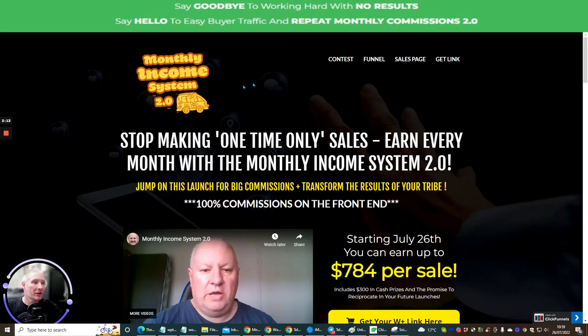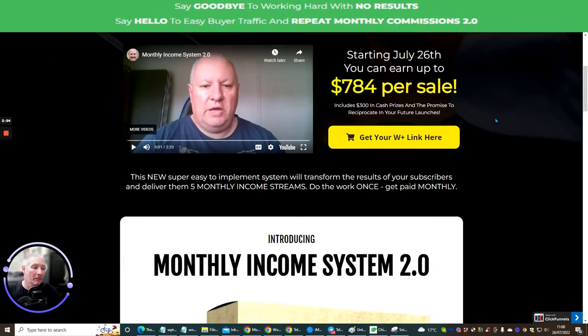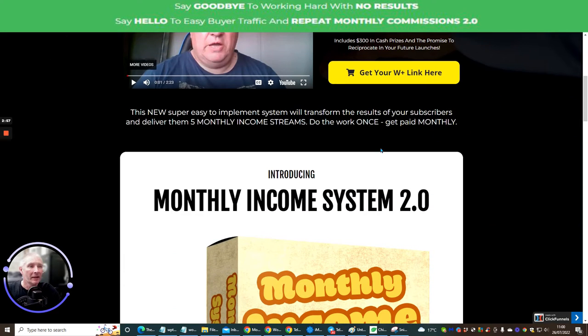I'm going to go through the process of what this is, then show you more bonuses — and there are lots and lots of bonuses. Please don't think I'm going to be stingy. My bonuses are very custom. Feel free to go and see what other people are advertising, and if you want, come back and buy through me — just click the description and you'll get those bonuses immediately. I'll be giving you things that make you money online every three hours. Introducing Monthly Income System: this new, super easy-to-implement system will deliver five monthly income streams. Do the work once and get paid monthly.